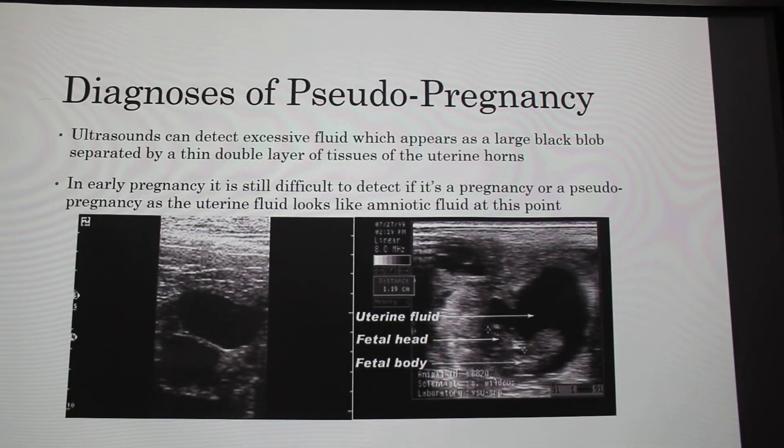The best way to diagnose a pseudopregnancy — you can't just do a typical pregnancy test because these animals are making progesterone. The best way is through ultrasound, which can detect excess fluid appearing as a black blob. Here you can see an ultrasound of a pseudopregnant goat showing the uterine horn. Here is a pregnant one, and as you can see, these two black blobs look almost exactly the same.